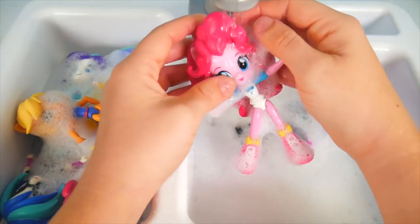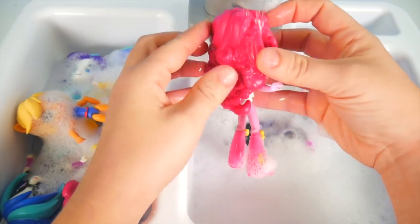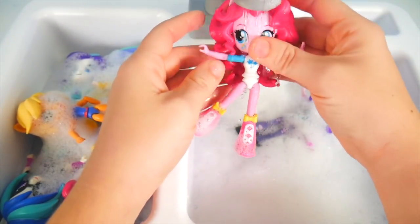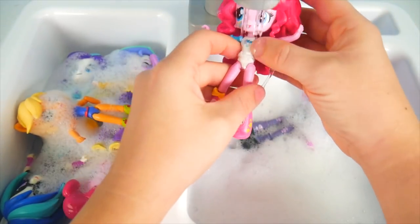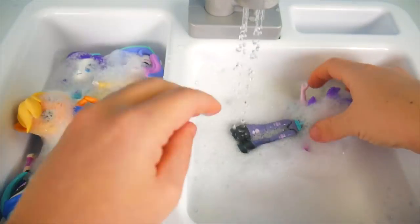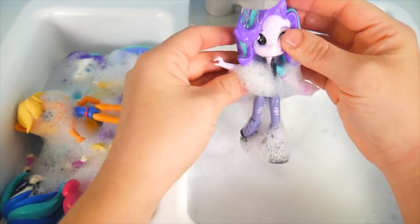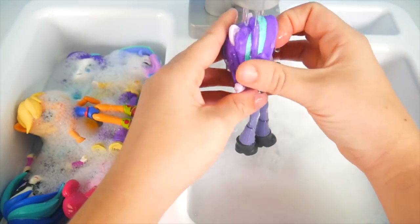We've got more ponies to clean up first. Here's one with lots and lots of pink hair — we know who it is — it's Pinkie Pie! Let's get those boots cleaned up too. Time to finish up the last one on this side of our sink — Starlight Glimmer.